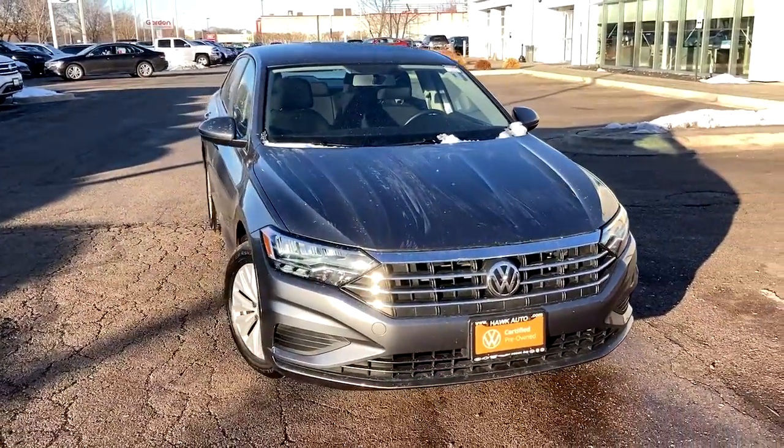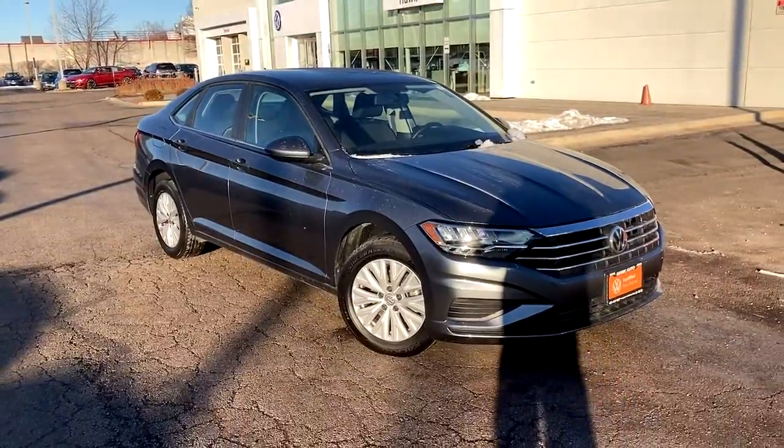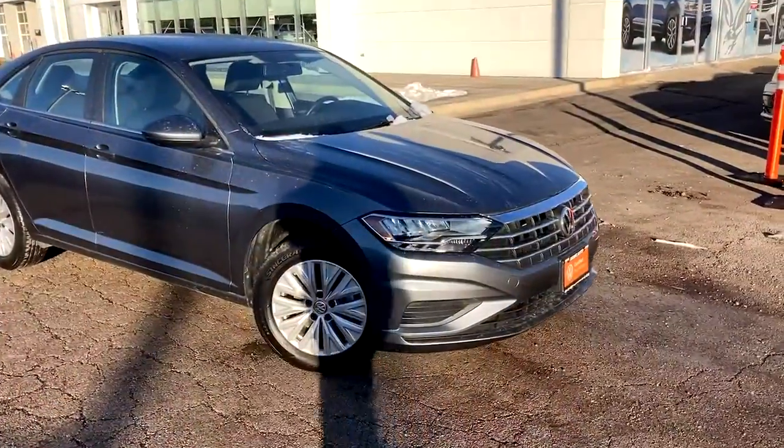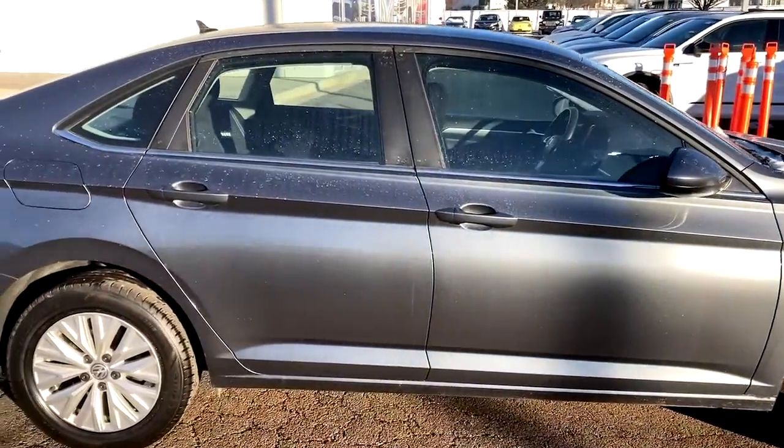Get a feel for the 2019 Volkswagen Jetta. This vehicle is an outstanding buy with fewer than 20,000 miles on the odometer. Make your daily drive the best it can be in this sleek, modern Jetta.